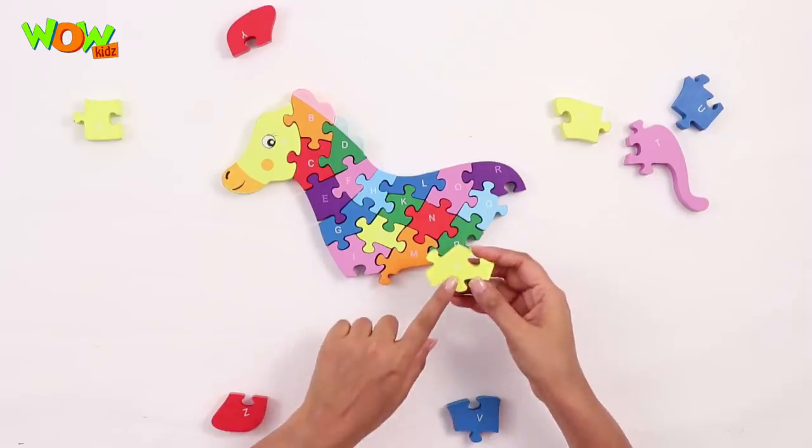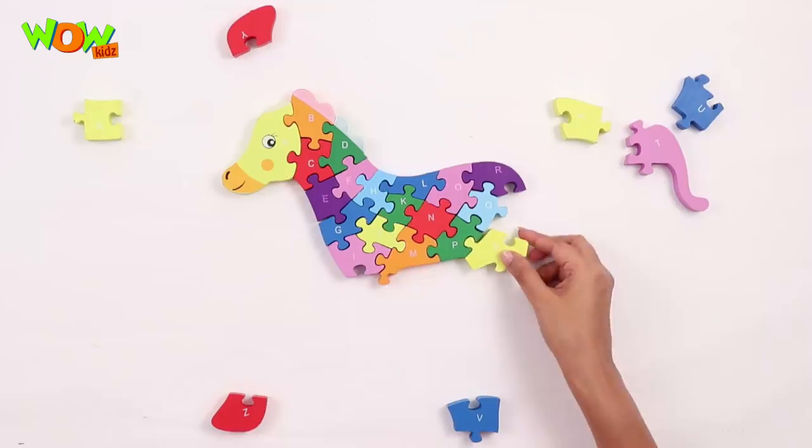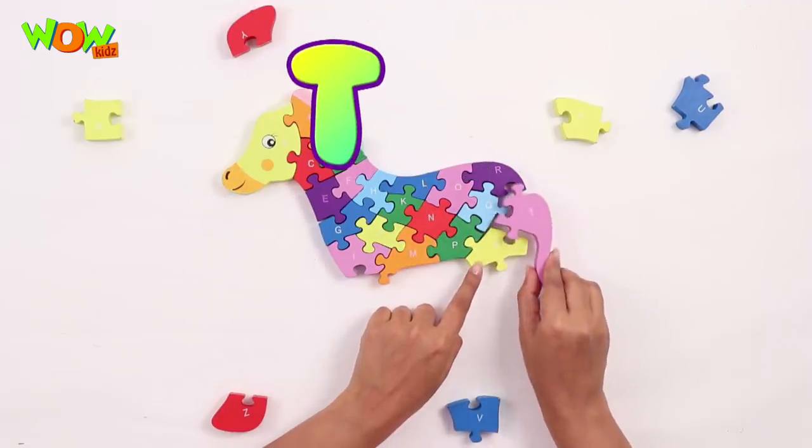The letter S, S goes right here. The next one is alphabet T. Yay, that's the tail!